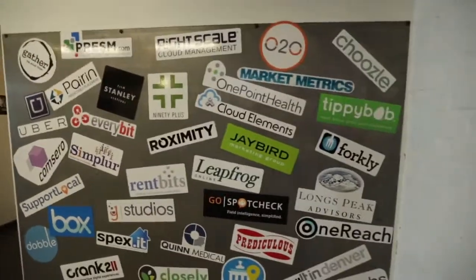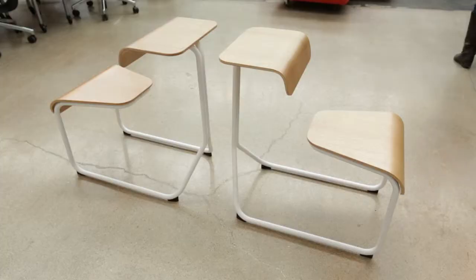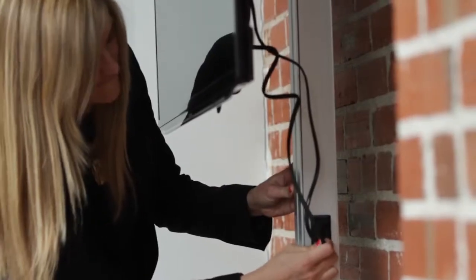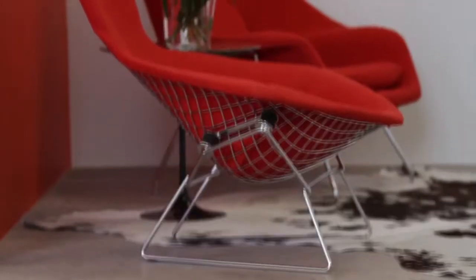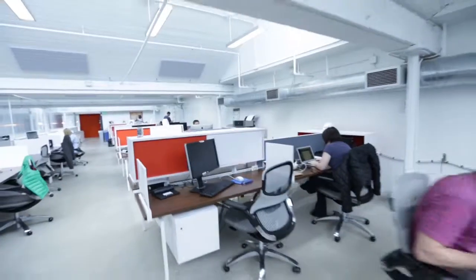Knoll has been a great fit and partner to Galvanize because we believe in best-in-class, and we want a top partner since we believe in facilitating and catalyzing top tech companies here in Denver out of our G1 facility. So Knoll was a logical choice for us. But really, at the core, they're very much on the leading edge of design, and that's super important to us. You really feel more healthy, more alive, and more productive when you're in an environment that appeals to that level of aesthetic.